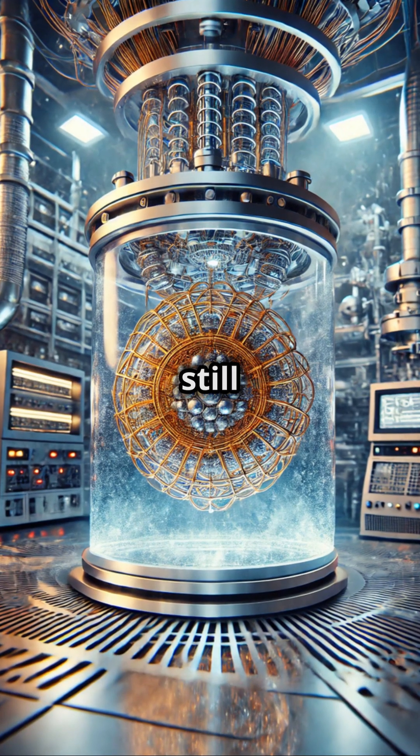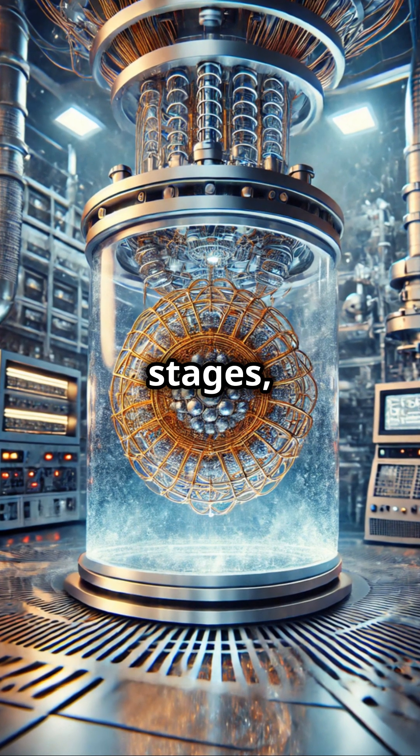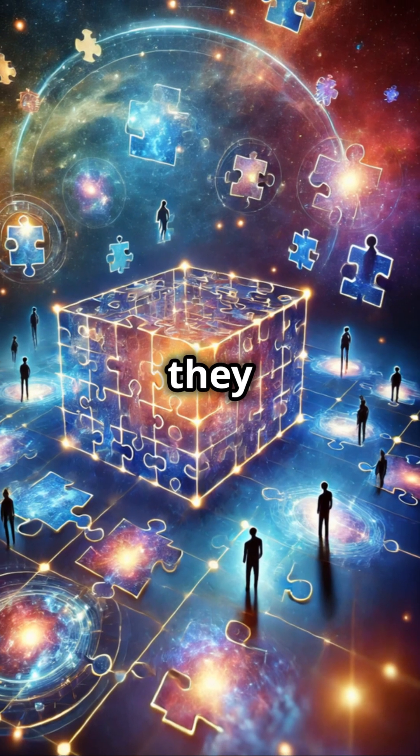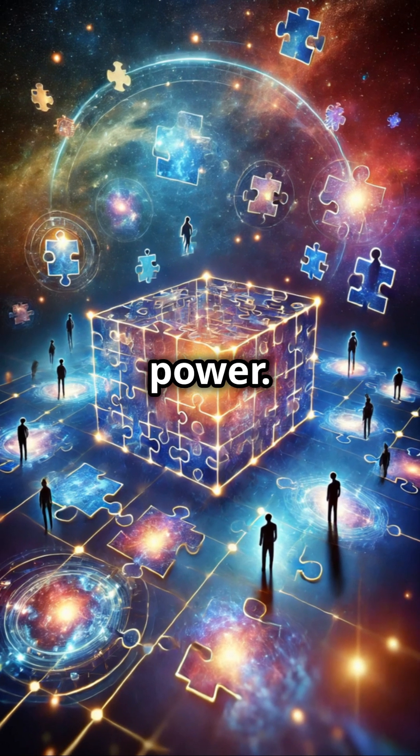These machines are still in experimental stages, needing temperatures colder than outer space to work properly. But if they work, they promise a quantum leap in computing power.